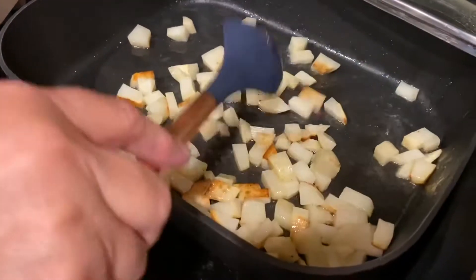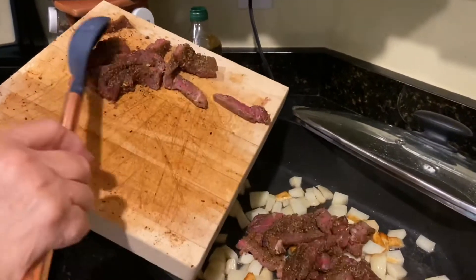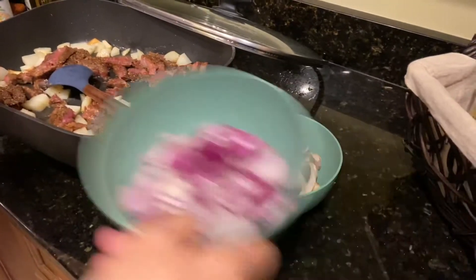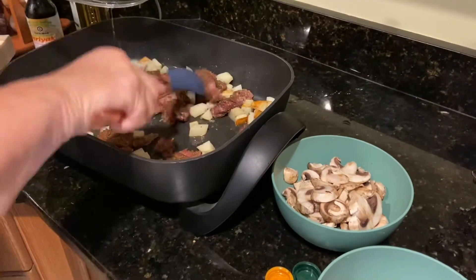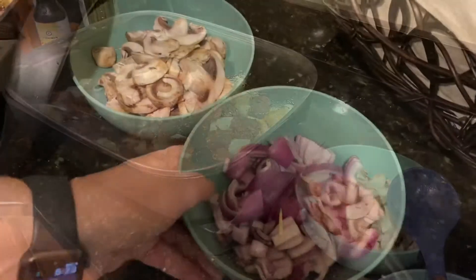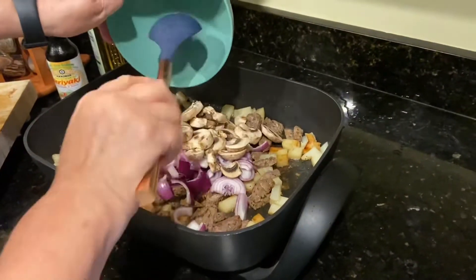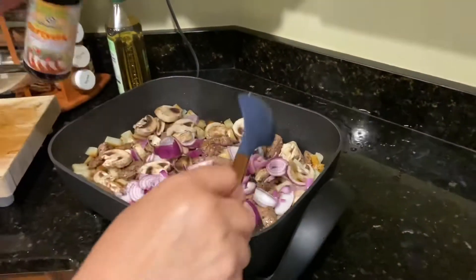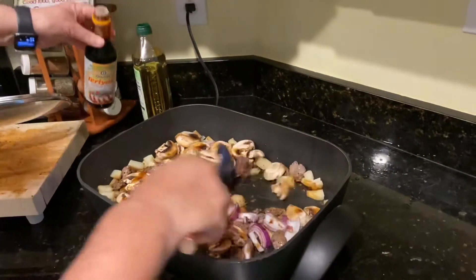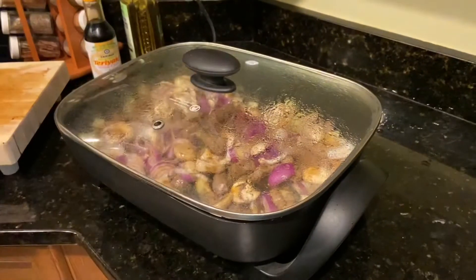I'm stirring up the potatoes, and now I'm pouring in all this wonderful steak that has been marinading in that rub. I'll do that for another minute or two before I add the other vegetables. Now I'm going to add the cut up onions and fresh mushrooms. And then I'm gonna add some teriyaki sauce, just drizzle it over, to mix with that. Then we'll cook another five minutes at a lower temperature.